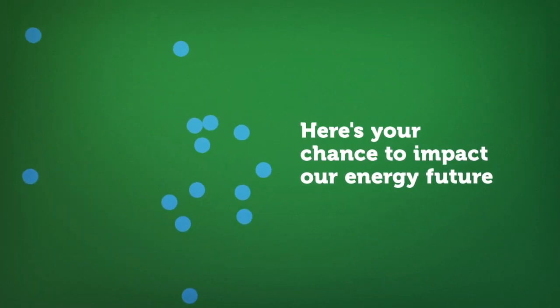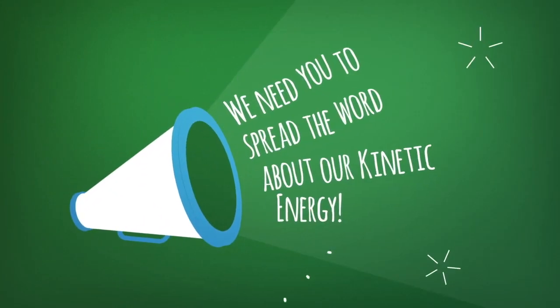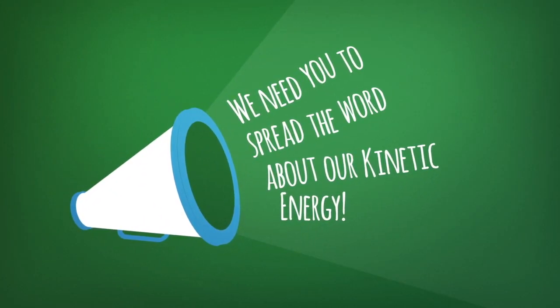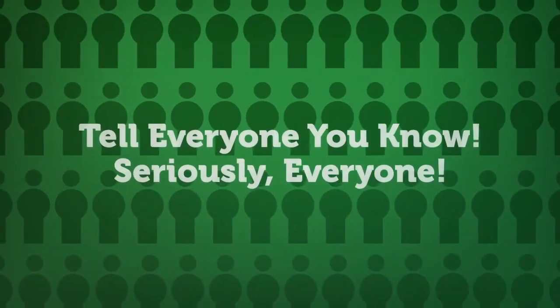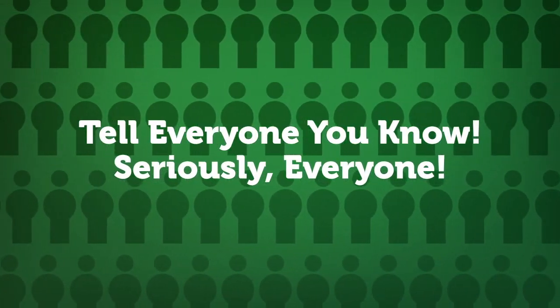Here's your chance to impact our energy future. We need your help. We need you to spread the word about our kinetic energy. Let your friends know they've got to see it. Tell everyone you know. Seriously, everyone.